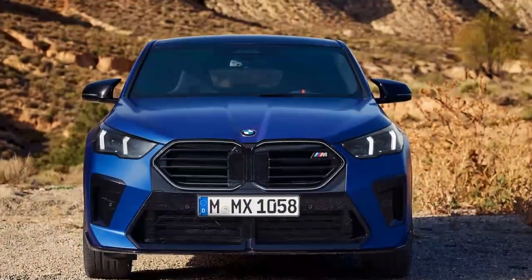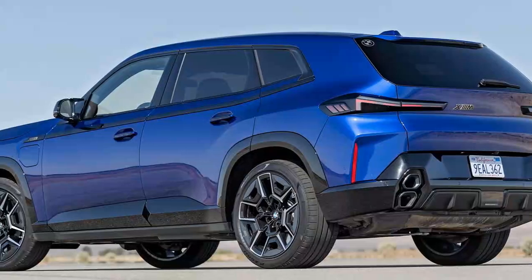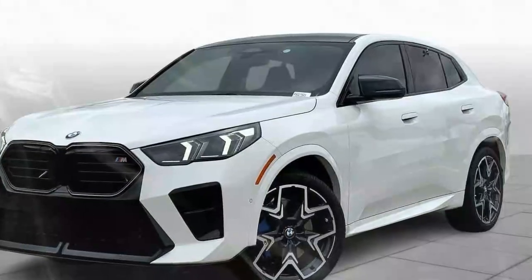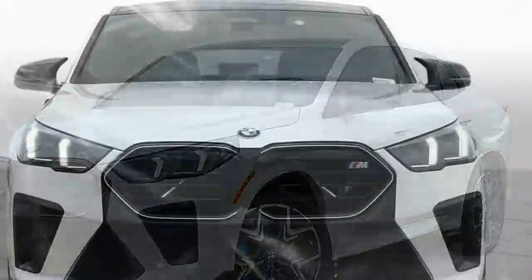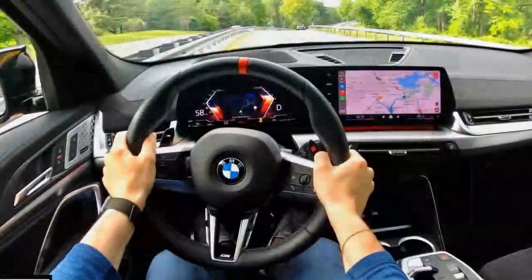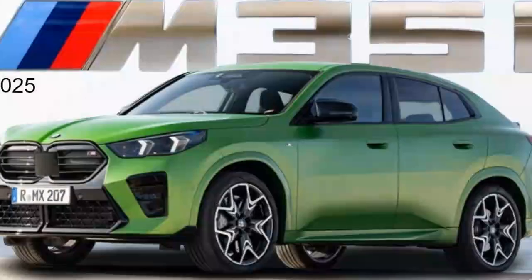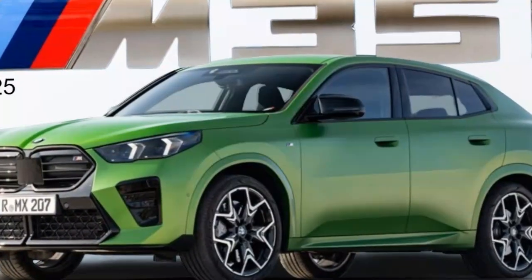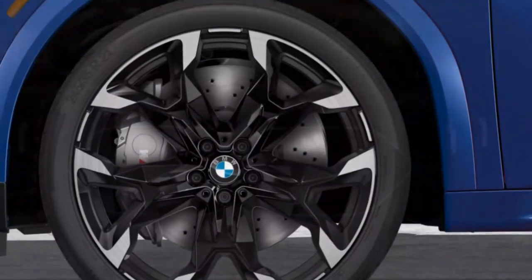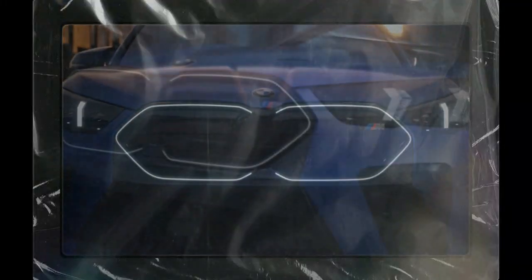The 2024 X2 M35i comes packed with advanced technology, led by BMW's iDrive 8 system displayed on a 10.25-inch touchscreen. The infotainment system is quick to respond, intuitive to use, and supports both wireless Apple CarPlay and Android Auto. Voice commands and gesture controls add a modern, tech-savvy layer to the driving experience. Driver assistance features include adaptive cruise control, lane departure warning, forward collision mitigation, and a parking assistant. The available heads-up display, wireless charging pad, and optional Harman Kardon sound system further add to the tech appeal of this luxury SUV.